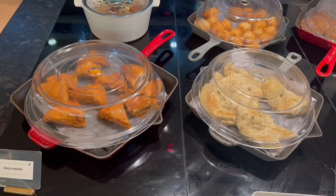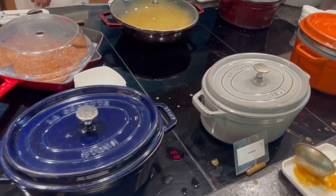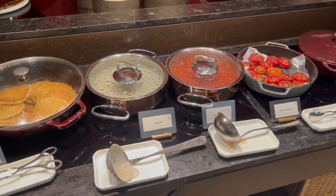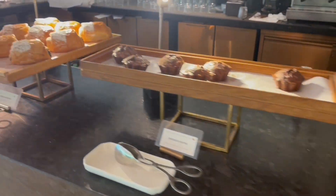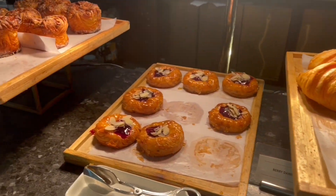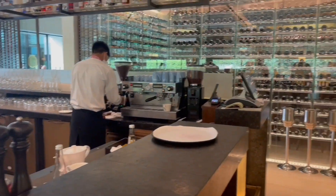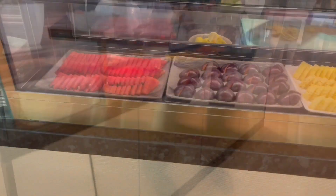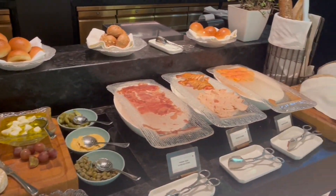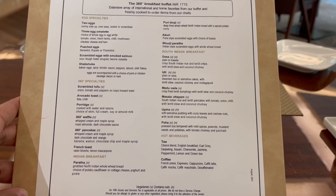This was part of their buffet breakfast. They have a pretty amazing buffet breakfast with lots of Indian dishes too. Baked goods, coffees and teas, lots of fresh fruit, some cheese and salads. These items on the menu are also part of the breakfast buffet.